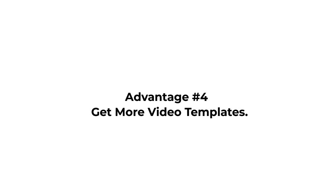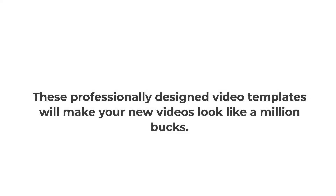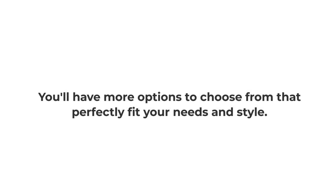Advantage 4: Get more video templates. Get even more video templates that are created with the highest quality design. These professionally designed video templates will make your new videos look like a million bucks. You'll have more options to choose from that perfectly fit your needs and style.